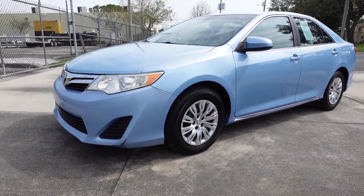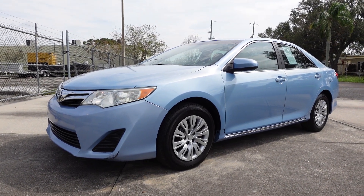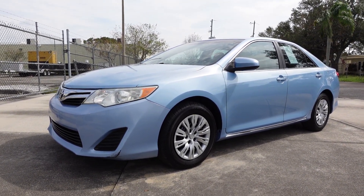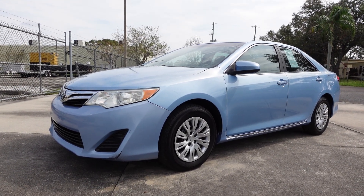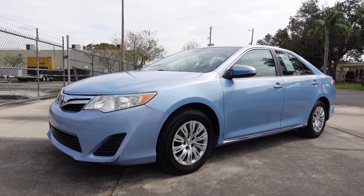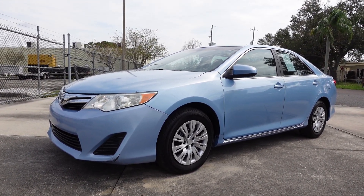Come on down and see us — you can find this beautiful 2012 Toyota Camry LE model exclusively on our website at meticulousmotorsinc.com. Please subscribe to our YouTube channel and like or comment on any of our videos, because your feedback is much appreciated. Thank you for taking the time to watch this video today, and we will see you next time.